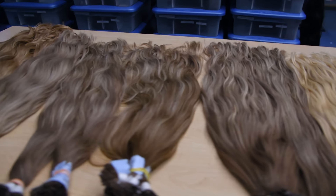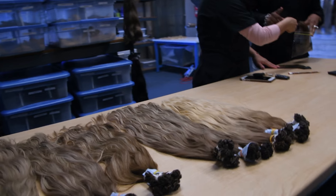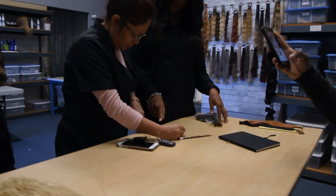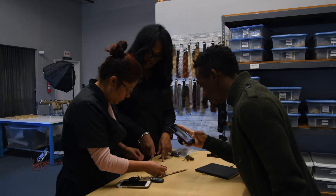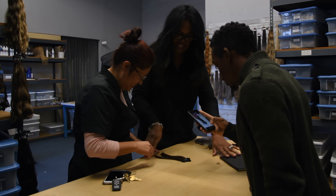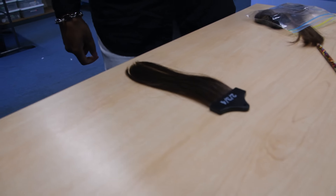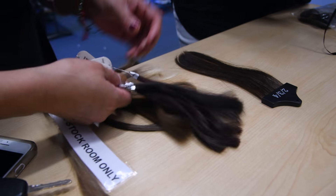Let's do one thing at a time so I won't get confused because I have a lot going on. Let me focus on this particular client — she's coming today at 3. So these colors here... I actually wrote down what the match color levels were.